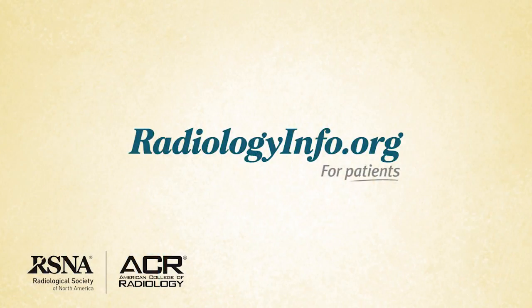For more information about cardiac MRI, visit RadiologyInfo.org. Thank you for your time.